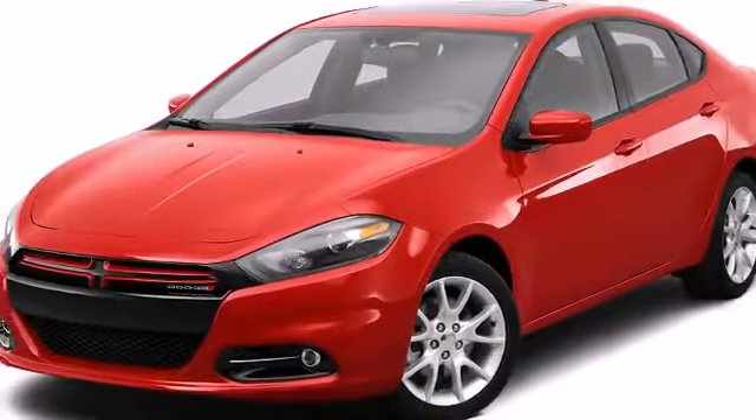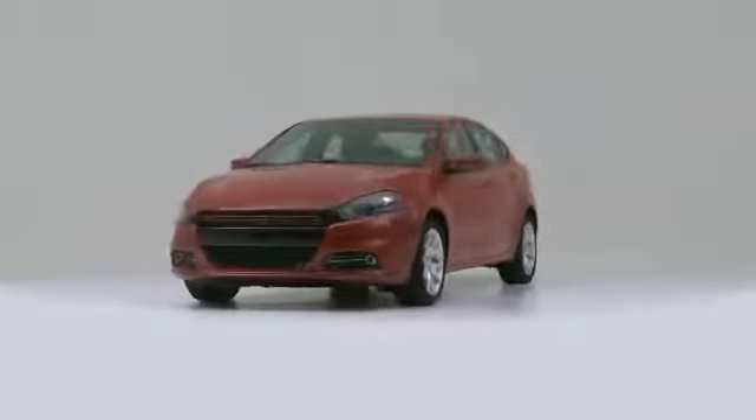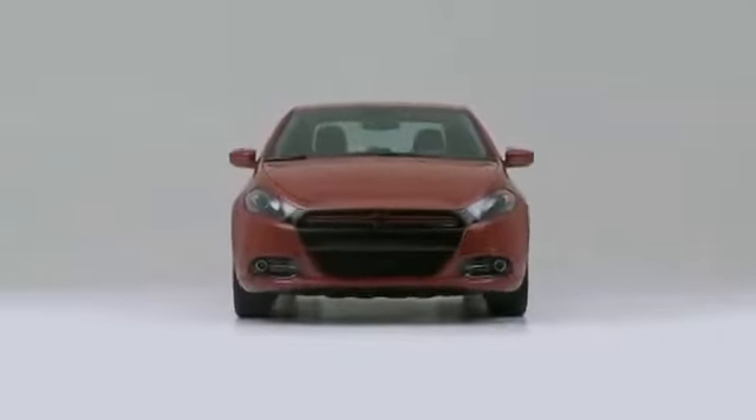The 2013 Dodge Dart. The design of this vehicle clearly emphasizes dynamic style and agility.